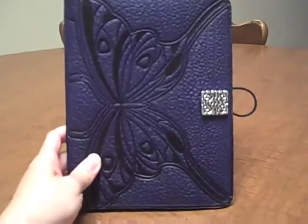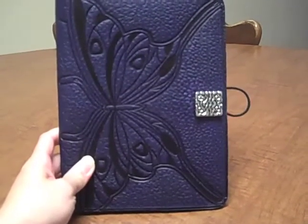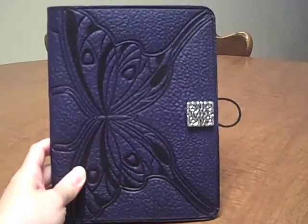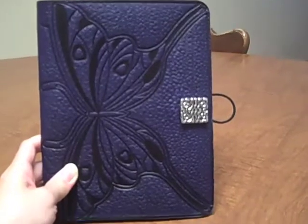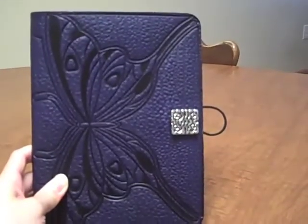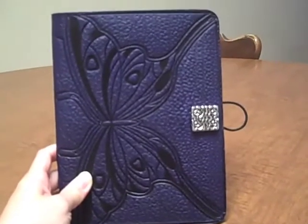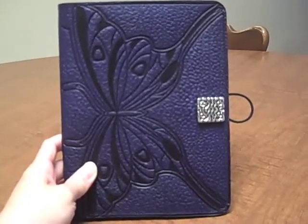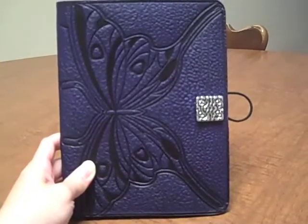Hi guys, this is Doc for Kids. It's February 11, 2009 and I'm proud to present to you the Auburn Design Kindle Cover. I've just been using it for about two weeks now and I'm so happy with the product. That's why I want to share it with you. What I have here is actually a butterfly in purple design. It's made by Auburn Design and they have a website, auburndesign.com.